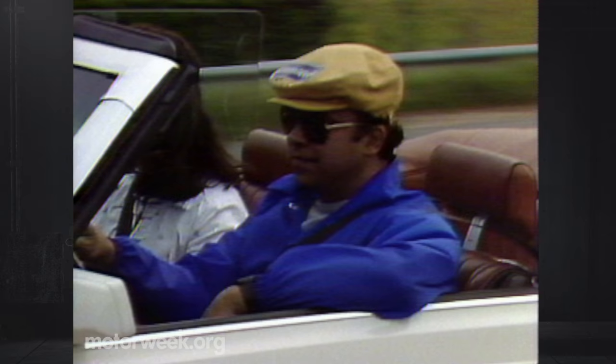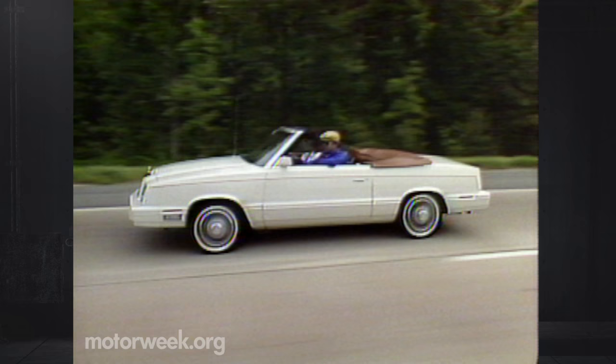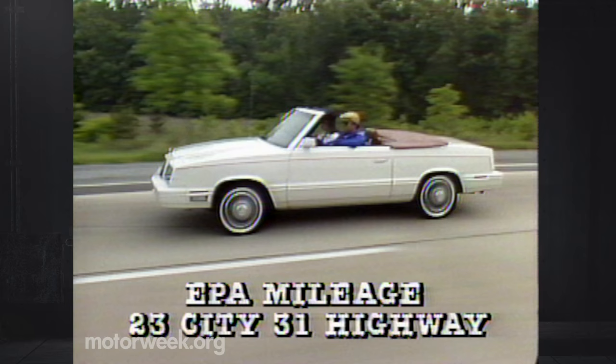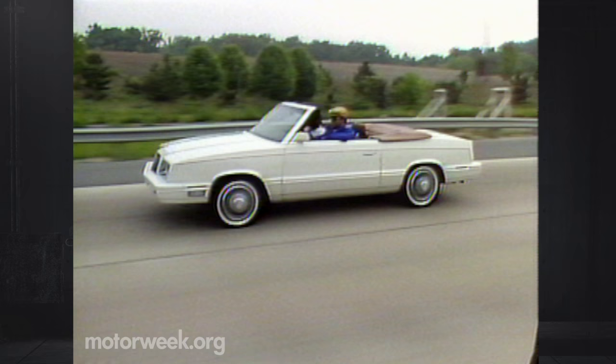But then, you wouldn't buy the LeBaron convertible for performance. It reacts adequately enough for the showboat it was born to be. Same with mileage — the EPA rates the LeBaron at 23 city, 31 highway. Our 100-mile combined test loop produced a very reasonable 26, with the top down. And although convertibles can be noisy with lots of rattles, our example seemed amazingly tight and well-built with improved fit and finish.